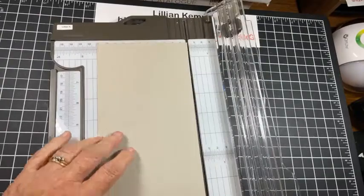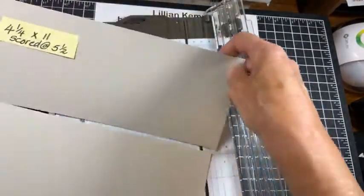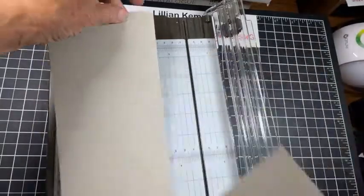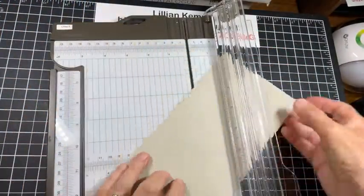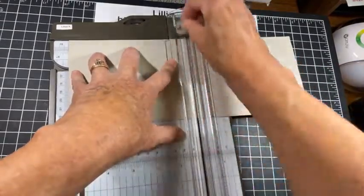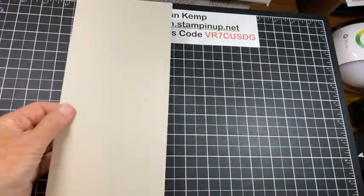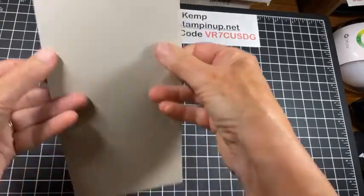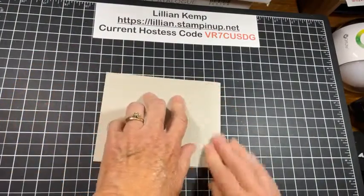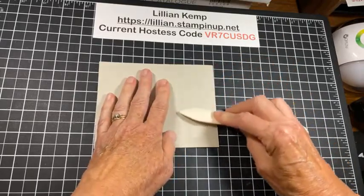What I meant to show you, and I forgot — if I was making several of these cards, I would have done my scoring first. Because if I had done my scoring first, then when I cut it, I would have two ready to go. But I forgot to do that. So then I'm going to line it up at five and a half and score it. And that is my card base. I just thought I would show you that because sometimes I miss that step, and some of you are just learning how to do this. We're going to fold on that score line and burnish the fold like that.